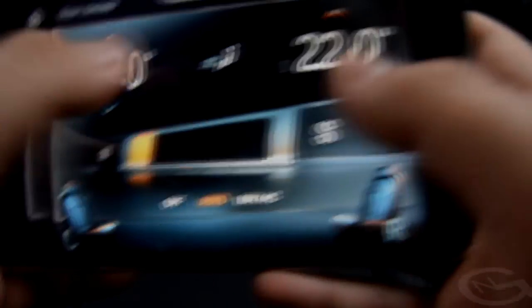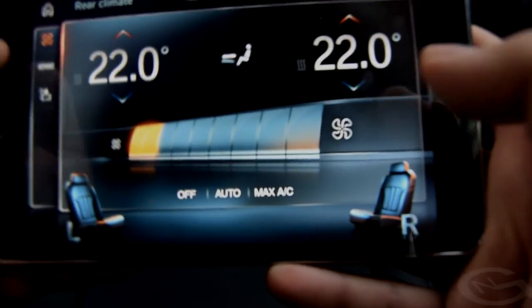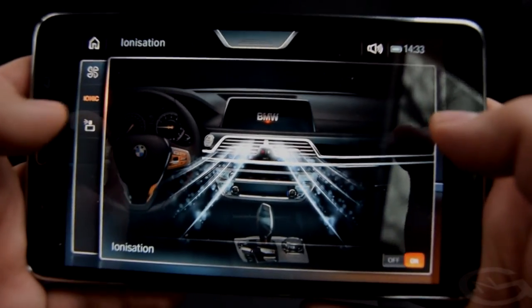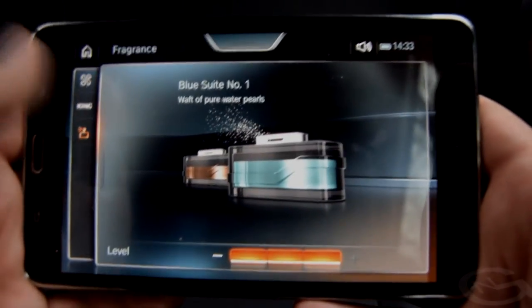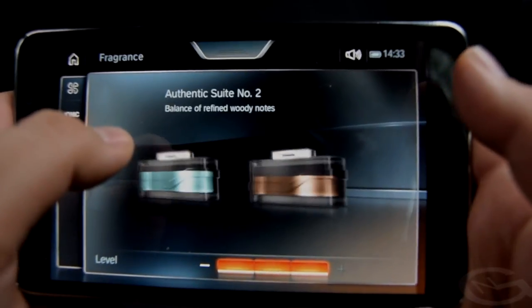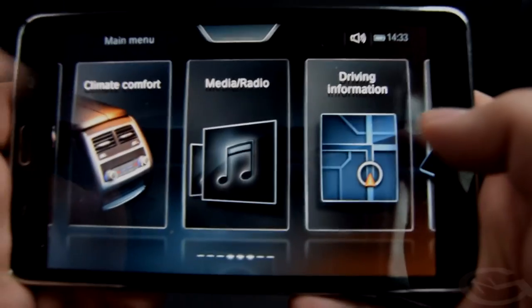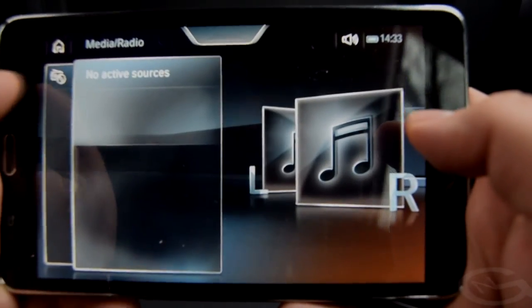You can adjust the climate settings for your rear seat — ventilation, temperature, areas to be ventilated and so on. You can also turn the ionic air on or off and choose the perfume that gets sprayed in the car.